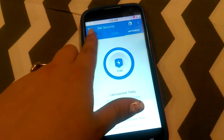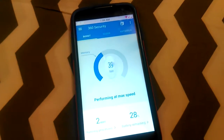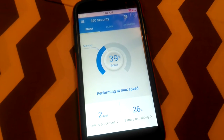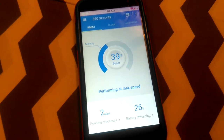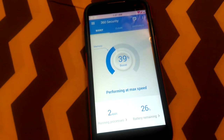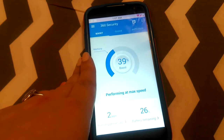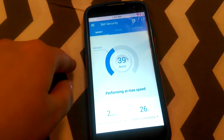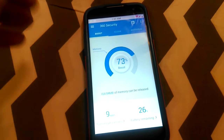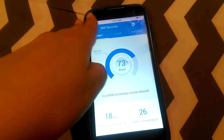Here I'll just show you the standard features. If I scan — I had already done that but I'll do it again for you guys. It's performing at max speed, only two apps running in the background, 26% battery remaining — which means I really need to charge my battery. If it did need to boost, it will tell you how many more minutes of battery you have because it boosted your phone, which is really awesome.